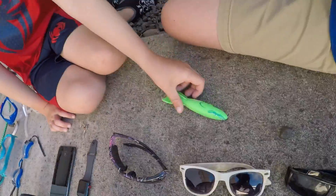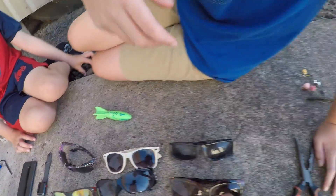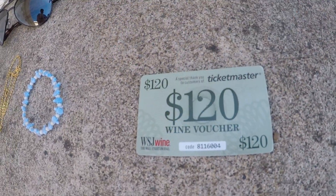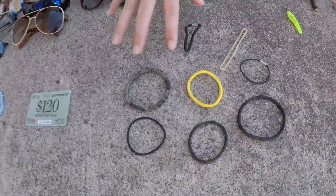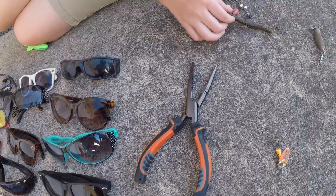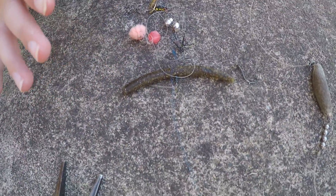We found a torpedo water toy in the river. We also found something really random today — a hundred dollar gift card for wine bottles, which is kind of weird. We got all these bracelets — they're not real but they look like Pandora ties — and a pair of pliers.